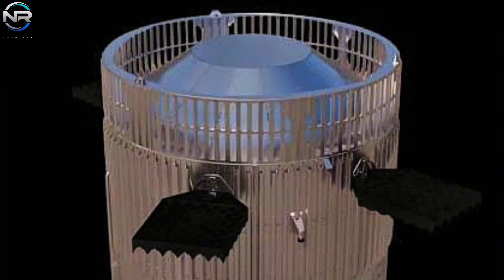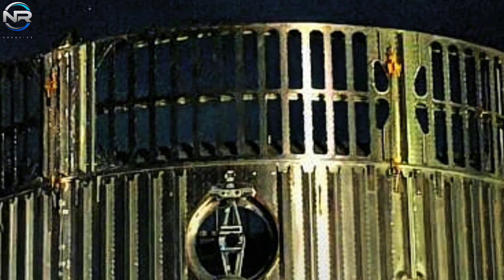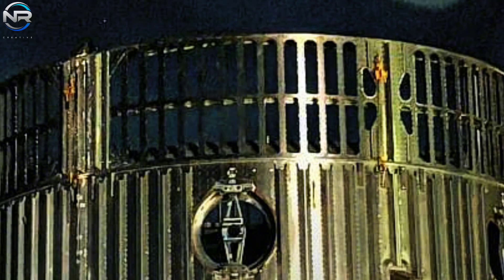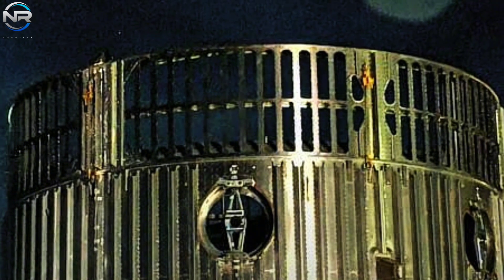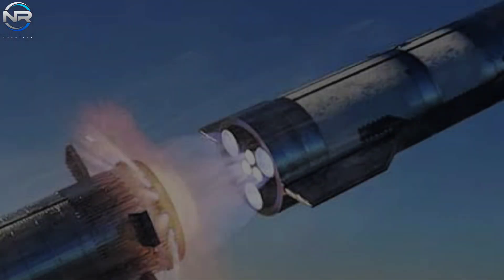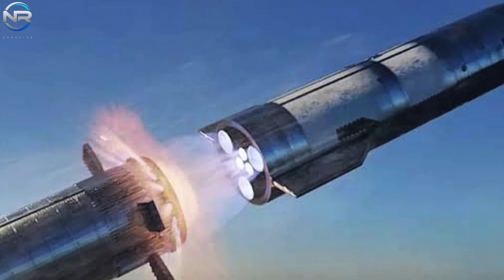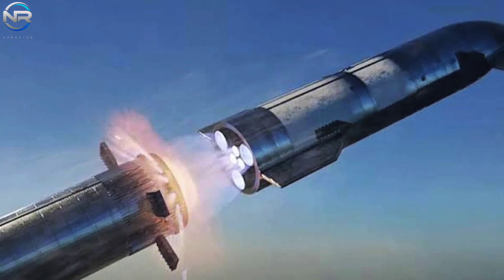At first glance, one might assume that reducing the number of vents would worsen back pressure. However, a more nuanced reasoning is at work here. The reduced number of vents results in fewer separate exhaust streams, thereby increasing SpaceX's control over the dynamics of the exhaust gas. By optimizing and adjusting the number of vent lines, SpaceX is able to more effectively control the flow and intensity of the exhaust gas, thereby reducing turbulence and shockwaves that can impact the ship's engine compartment.